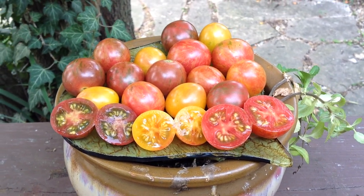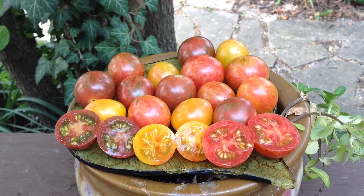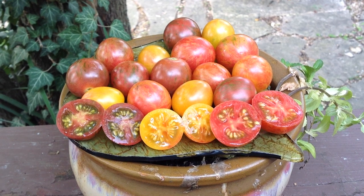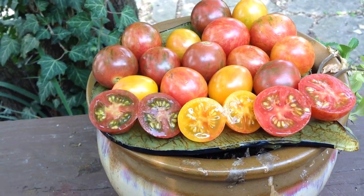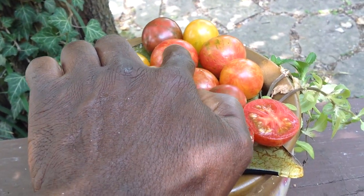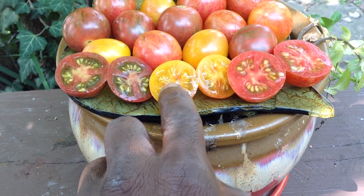This is the Bumble Bee Collection. In this collection we have 3 of the best tasting cherries. They are Purple Bumble Bee, Pink Bumble Bee, and Sunrise Bumble Bee.